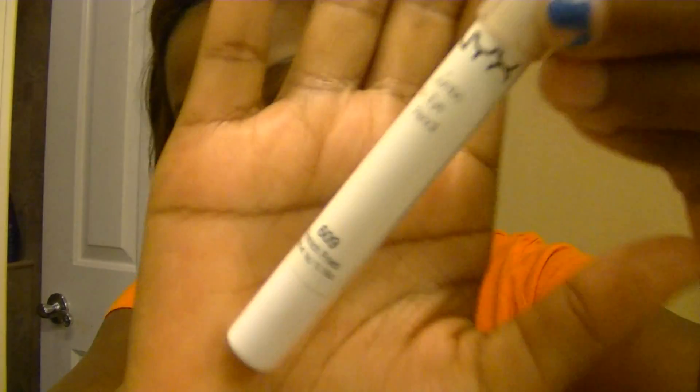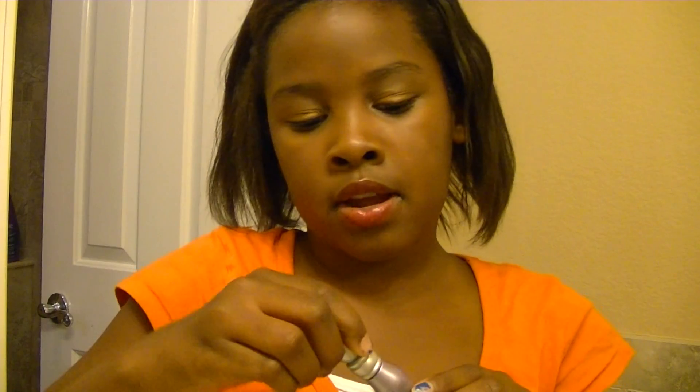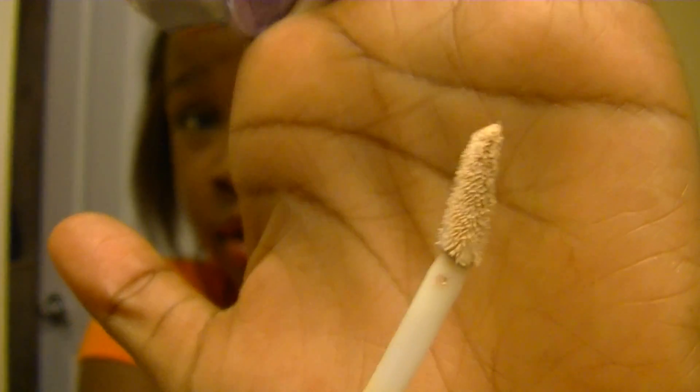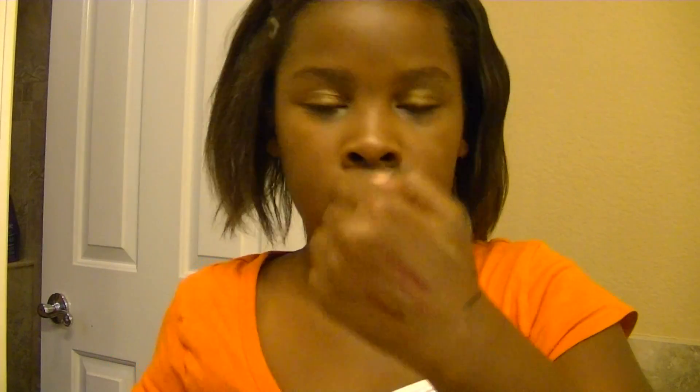Now on to eye products. I have my MAC Paint Pot in Indianwood — it's just a pretty gold color and it's $16.50 from MAC. Then I have my NYX Jumbo Eye Pencil in French Fries, which is a gold-ish bronzy color. Then I have my Urban Decay Eyeshadow Primer Potion in the mini size, which is $9 — it's really good for keeping your eyeshadow on all day. And for eyeliner I have the L'Oreal Voluminous Luminous Eyeliner in Black, which is super pigmented and amazing.